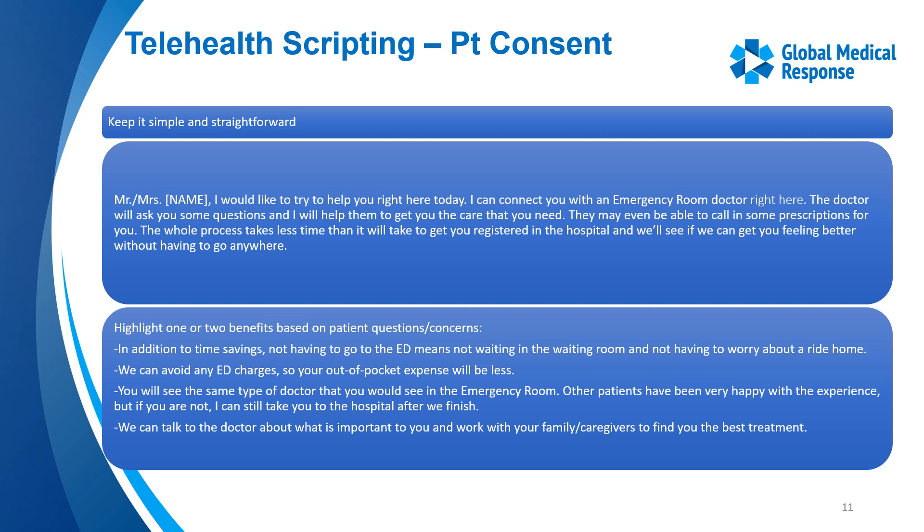Here's an example of a script for patient consent: 'Mr. John Doe, I would like to try and help you right here today. I can connect you with an emergency room doctor right here. The doctor will ask you some questions and I will help them get you the care that you need. They may even be able to call in some prescriptions for you. The whole process takes less time than it will take to get you registered at the hospital, and we'll see if we can get you feeling better without having to go anywhere.' Reassure them this avoids ED wait times, reduces out-of-pocket costs, and it is the same type of doctor they would be seen by.